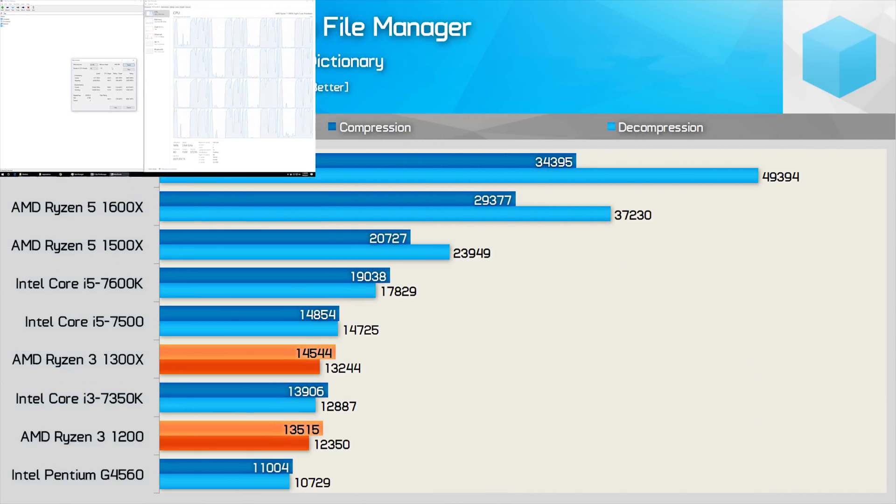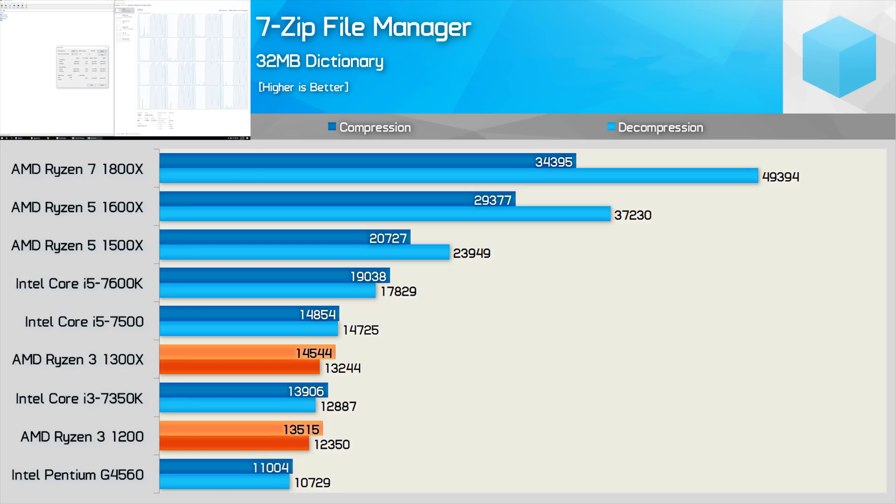The four physical cores of the Ryzen 3 CPUs are able to match the two much higher-clocked and hyper-threading-enabled Core i3-7350K cores in the 7-zip File Manager benchmark. Again, the R3-1300X wasn't that much slower than the more expensive i5-7500, while both easily beat the Pentium G4560, though that is a much cheaper CPU.